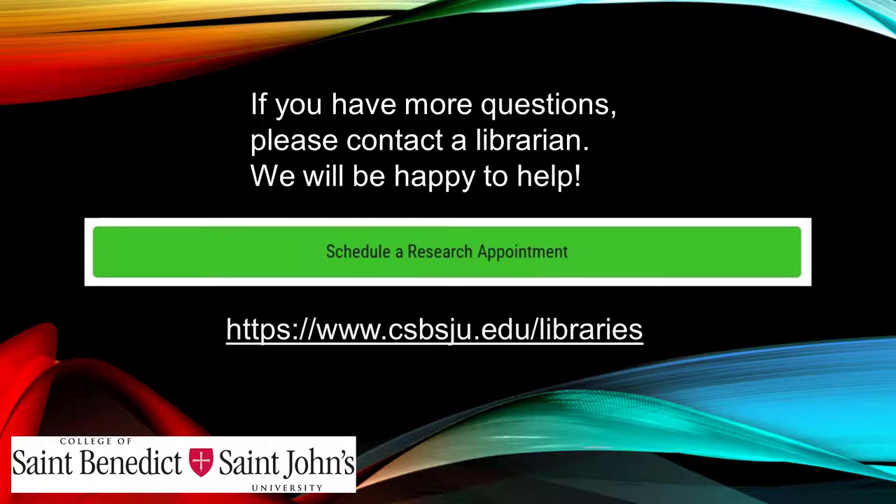Once you have determined that a resource meets the criteria we just described, you can feel confident that you are reading a scholarly publication. If you have more questions, please contact a librarian — we will be happy to help.